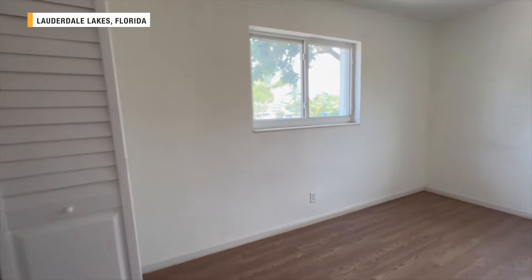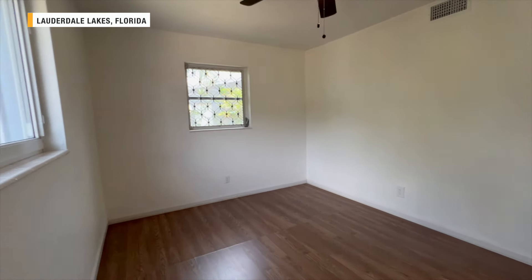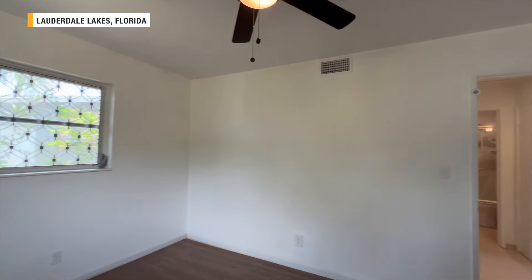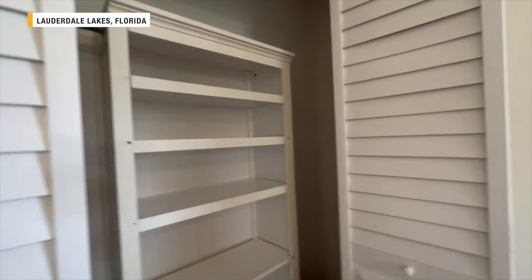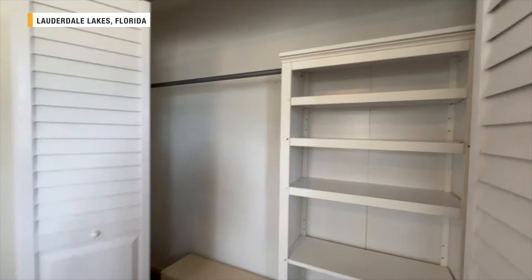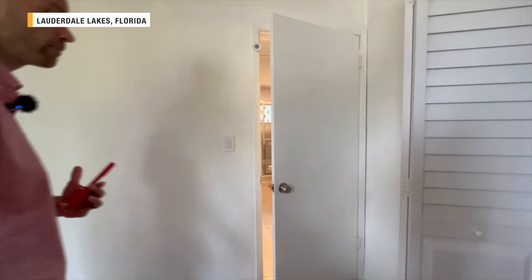First bedroom — pretty good size, updated flooring, and recently painted. Another interesting thing about Lauderdale Lakes is the months of supply: 7.8 months, which is definitely one of the highest in Florida we've covered on the channel. There are maybe one or two other areas comparable to that.